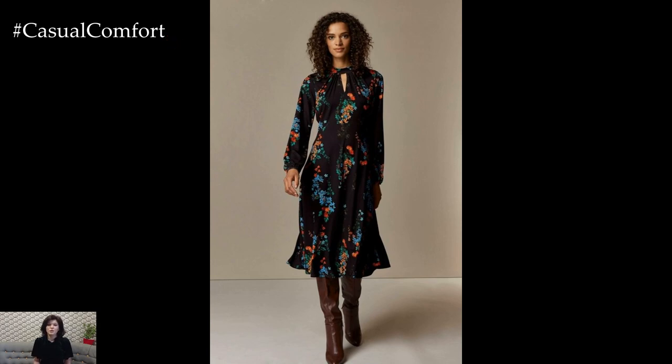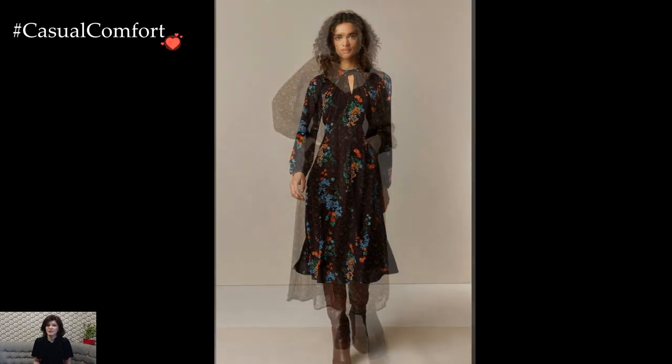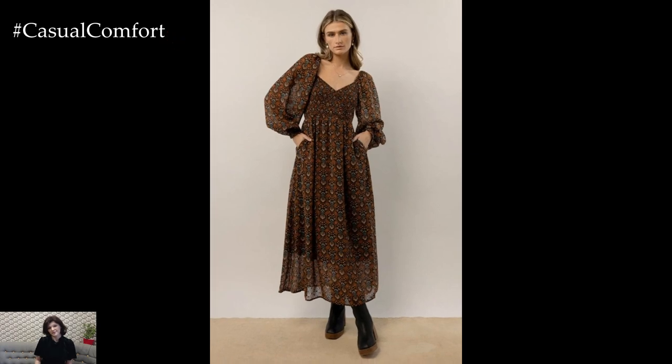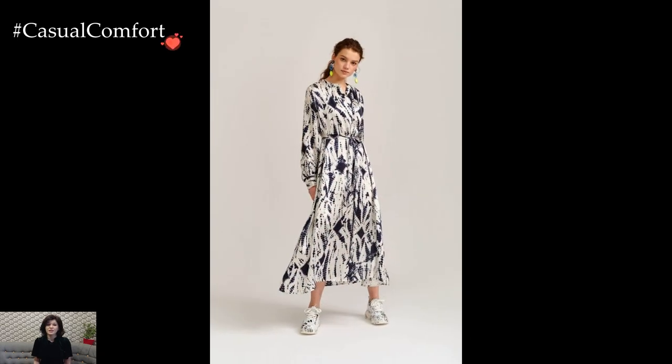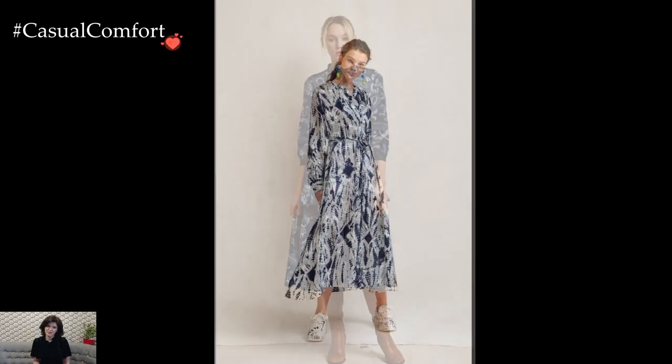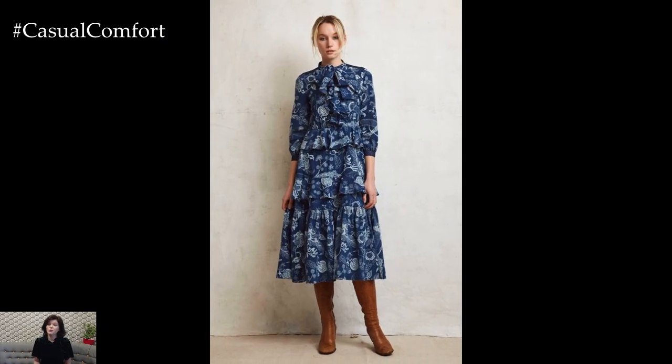For laid-back days, a casual printed dress becomes the centerpiece of an easygoing ensemble. A breezy floral dress paired with white sneakers exudes an effortless charm, creating a comfortable yet stylish look that's perfect for running errands or meeting friends for coffee. Accessorize with a denim jacket or a cross-body bag for an added touch of casual flair.